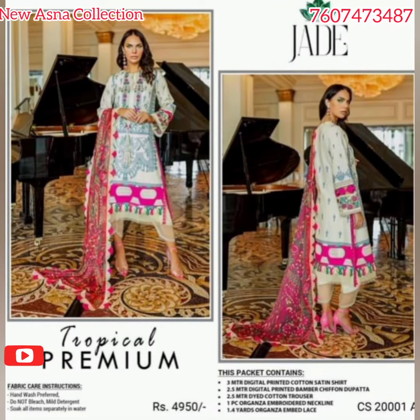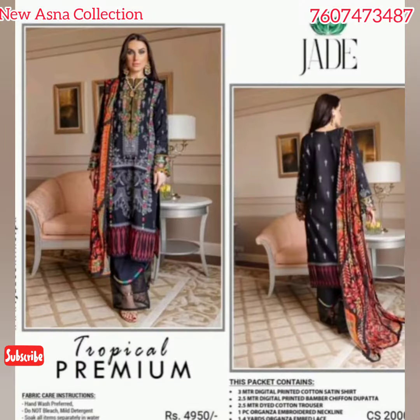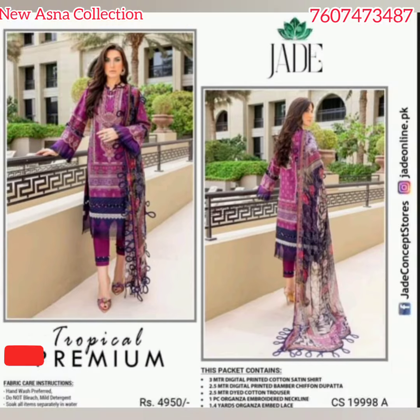Hello guys, welcome back to my YouTube channel, Nayasna Collection — 100% original Pakistani suits, latest catalog, J Tropical Premium 1.